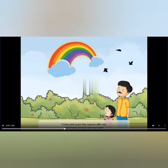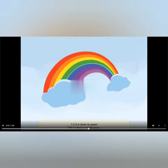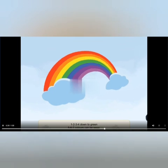Come and count the colors with me. How many colors can you see? 1, 2, 3, 4 — down to green; 5, 6, 7 colors can be seen.